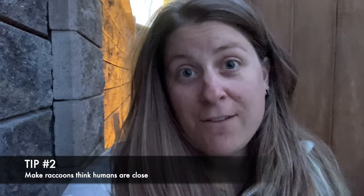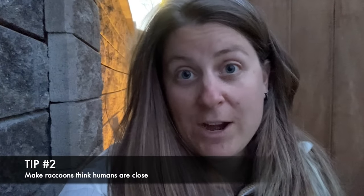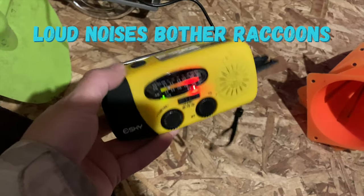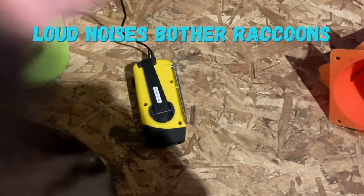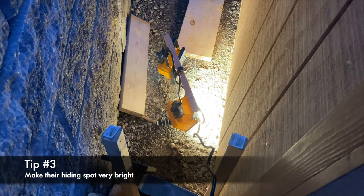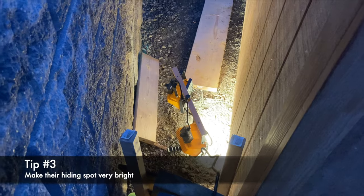I do not want it to think that this is a safe, comfortable spot. So I have the radio going on AM with human voices speaking nonstop — I put that inside the shed on the floor. I also blasted bright shop lights directly into the space where the raccoon was living.